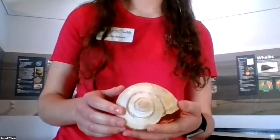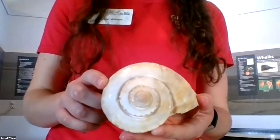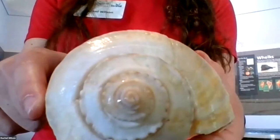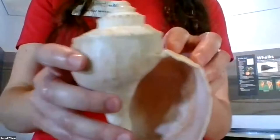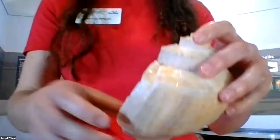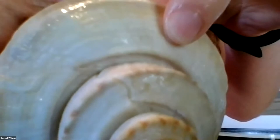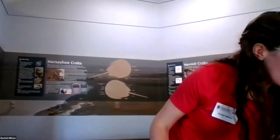This is the last of the three common whelk species you'll find on the coast of Georgia — a channel whelk. We don't have a live one in our tanks today, but this is the shell. You can see it's much smoother with no knobs like you saw in the lightning whelk and knobbed whelk. It's right-handed, and you can notice there's a channel dug out of the shell — that's kind of where it gets its name.